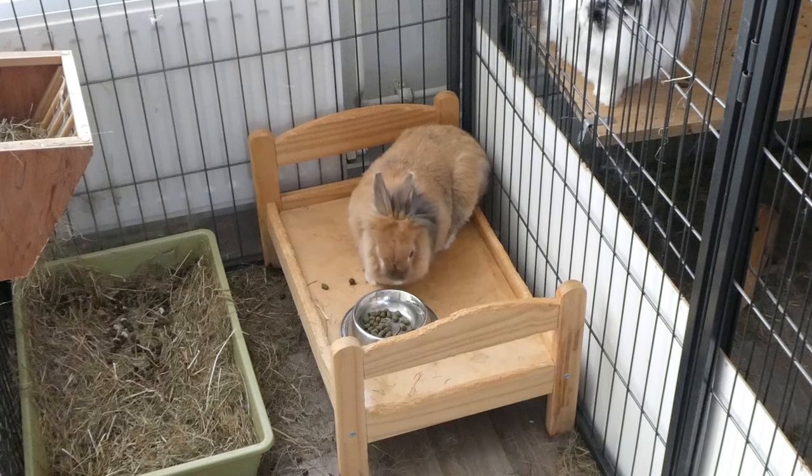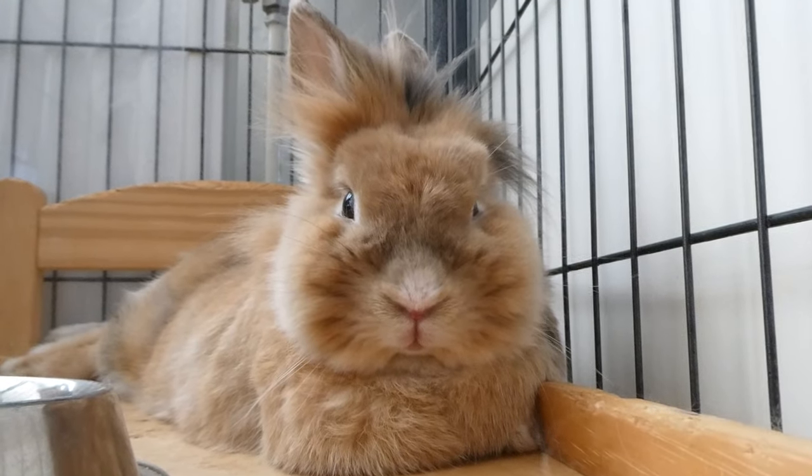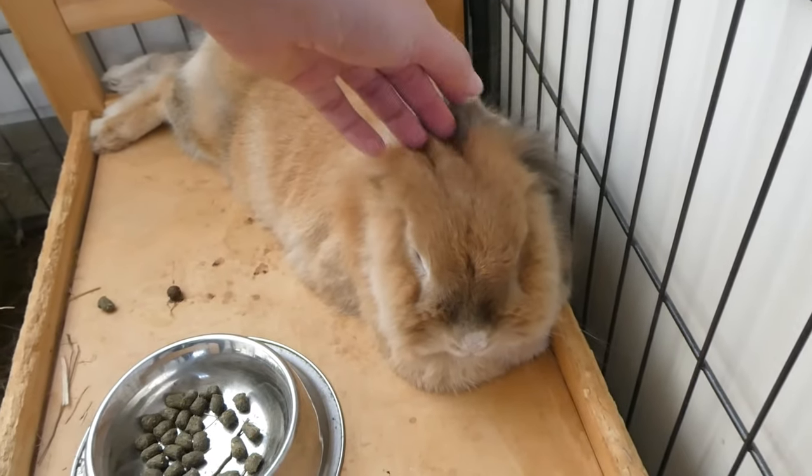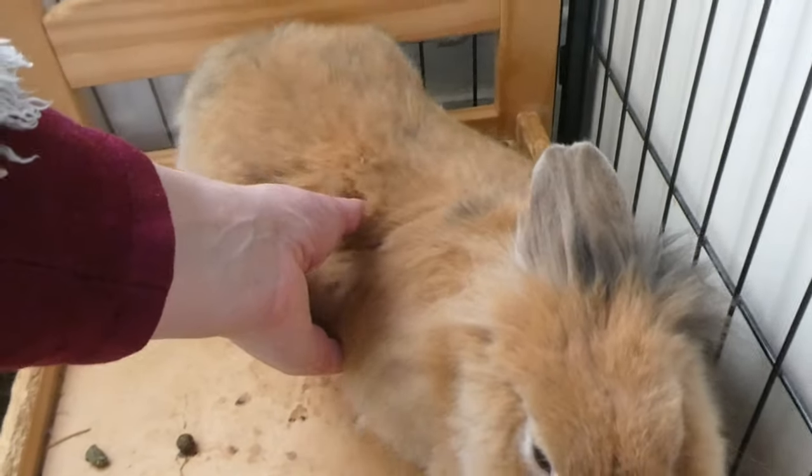Sign three: constantly shifting position. A clear sign that your rabbit is in pain is when he is constantly shifting position — one moment sitting, then lying, then sitting again. Your rabbit is restless and cannot find a comfortable position. My Fliepje has this every once in a while and I know how to treat it. But if you don't know what's wrong, you have to call the vet, because your rabbit is in pain — and a rabbit only starts showing pain when it's serious. Please go to the vet at once.